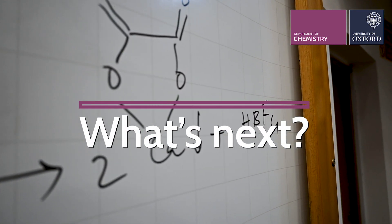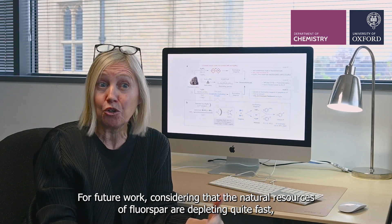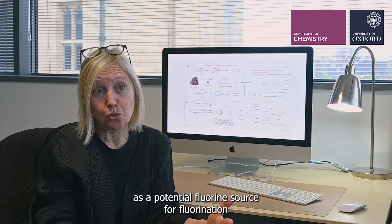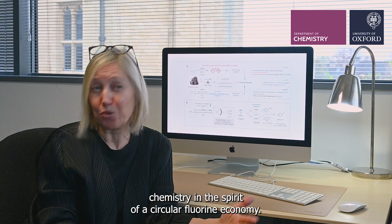For future work, considering that the natural resources of fluorospar are depleting quite fast, we are considering using waste fluorochemicals as a potential fluorine source for fluorination chemistry, in the spirit of a circular fluorine economy.